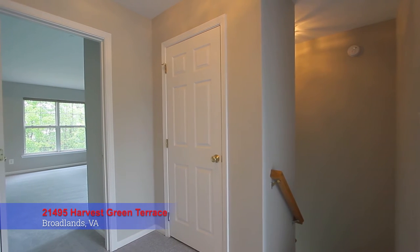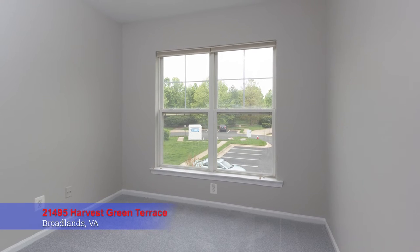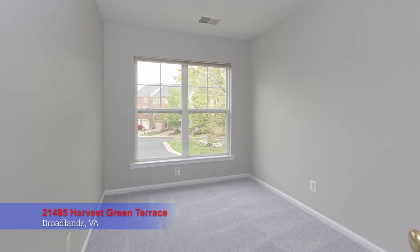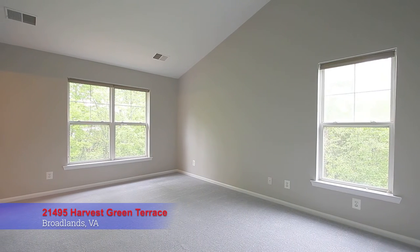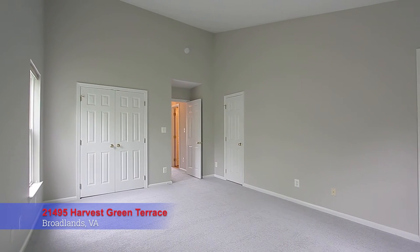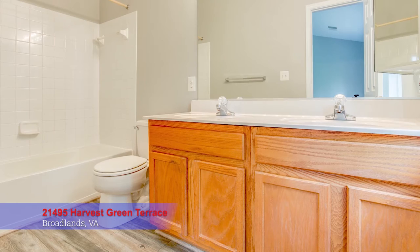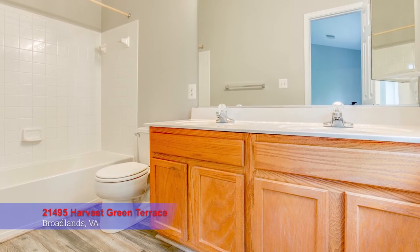Back inside, the upper level has new plush carpet throughout. At the top of the stairs there are two bedrooms, a full bath, and the master bedroom with vaulted ceiling, two large closets, and an ensuite bath with dual vanity and tub shower combo.